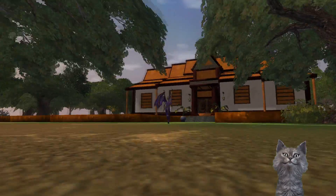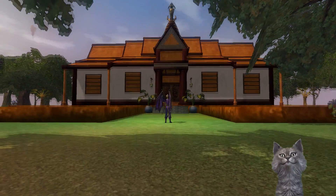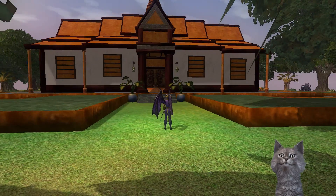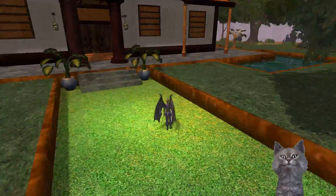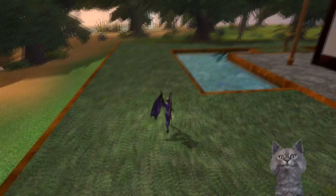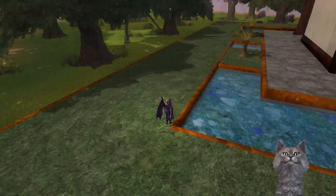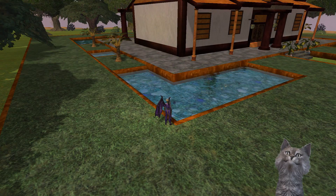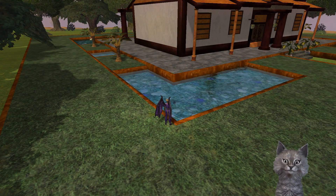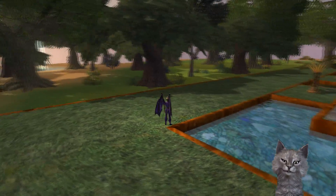Oh my god, look at that structure. I love this courtyard sort of... it's not a moat, but it's like a partition moat? I don't know what that's called, but it's really lovely.